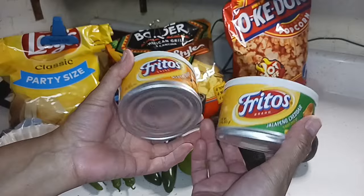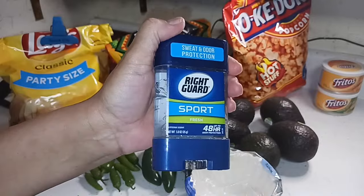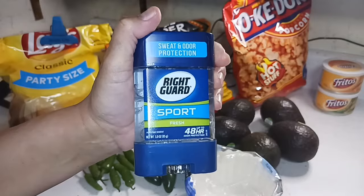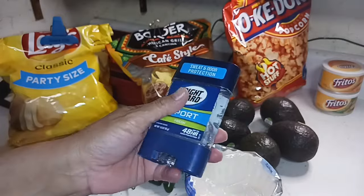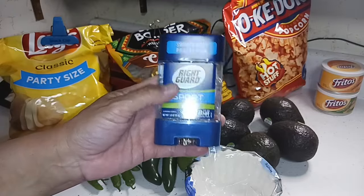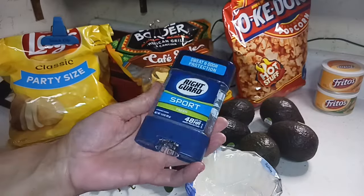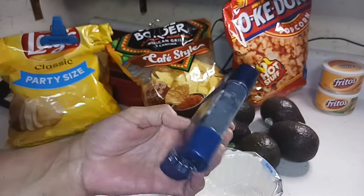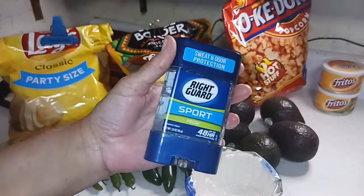We got some deodorant. Glenn has been using this kind for a long time, but they don't really make it anymore — the only place I can find it now is Kroger. Normally I like to pick up two, three, or four because they're way cheaper than regular deodorants, which are so expensive now. To save money, we both just use this one.